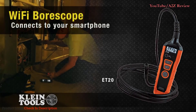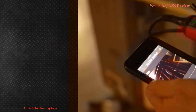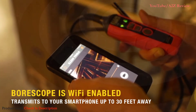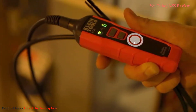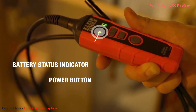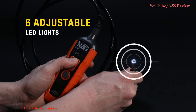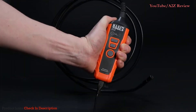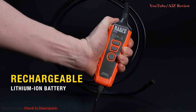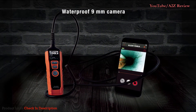Number four: Flying Tools Wi-Fi Borescope ET20. The Flying Tools Wi-Fi Borescope ET20 inspection camera might be worth the investment for folks looking for smartphone compatibility. This borescope features an onboard Wi-Fi transmitter that users can connect to their phones, allowing them to see the 640 by 480 recordings through an app. The app not only acts as a monitor but will also store videos for later viewing.